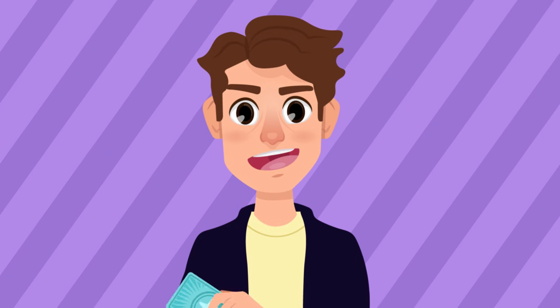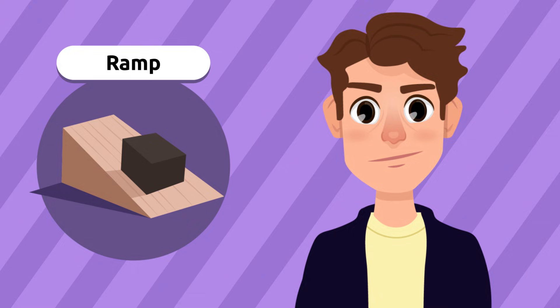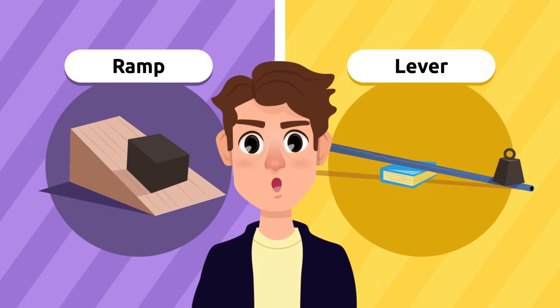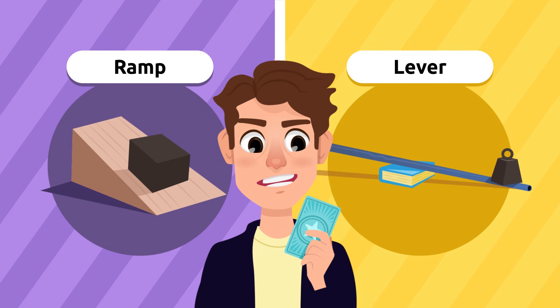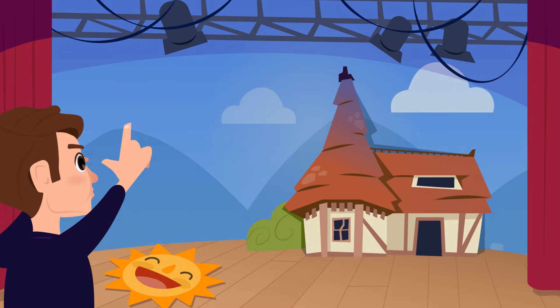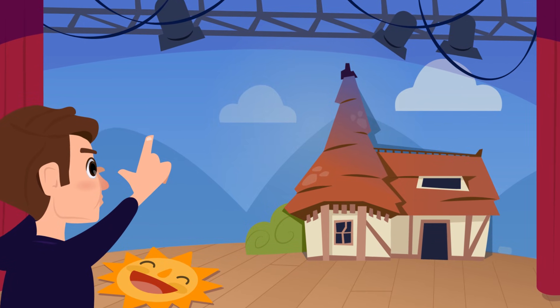Let's see: we used the ramp to move the bench up on the stage, then we created a lever using a stick and a book to lift the heavy bench — and found my missing sports sticker! For our next task, we need to move the sun to the other side of the stage and lift it up over the house.